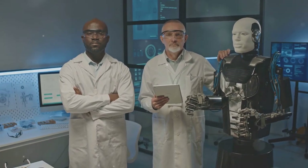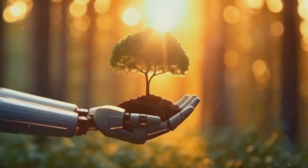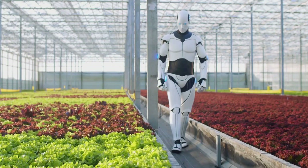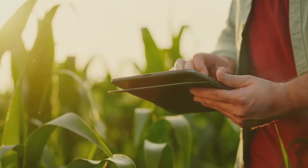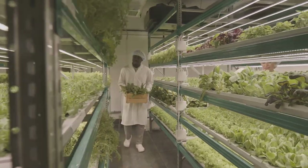One of the most exciting possibilities is in agriculture. Imagine biohybrid robots roaming through fields, powered by mushrooms and gathering real-time data on soil health, moisture levels, and even pollutants. They could help farmers optimize crop yields and reduce waste, all while running on natural processes.